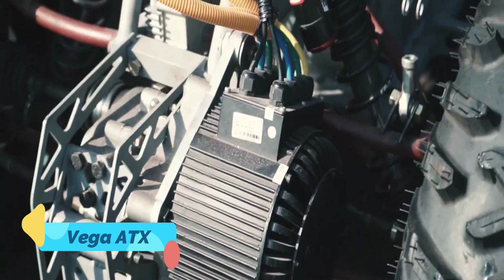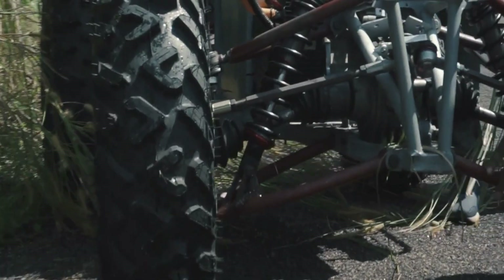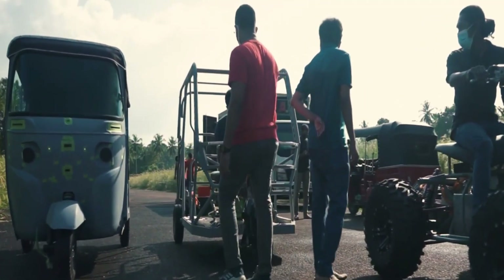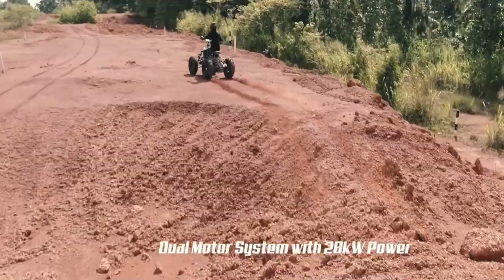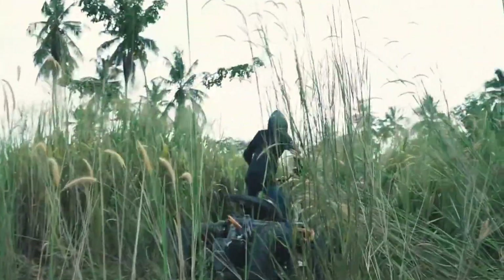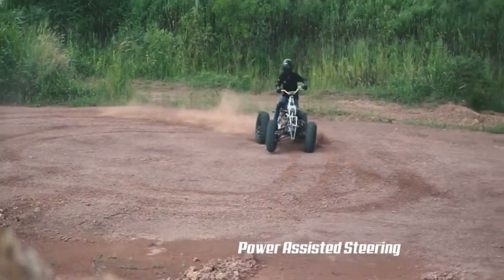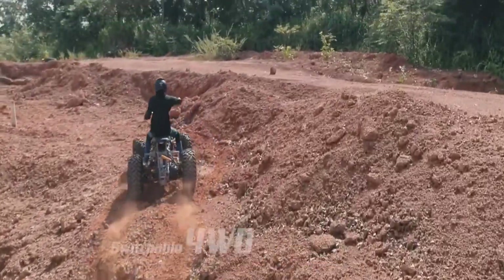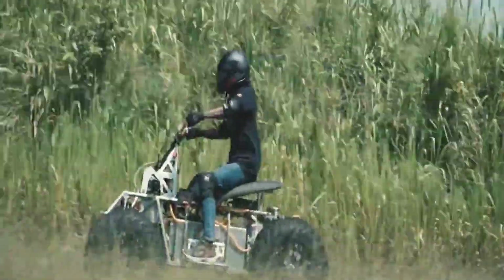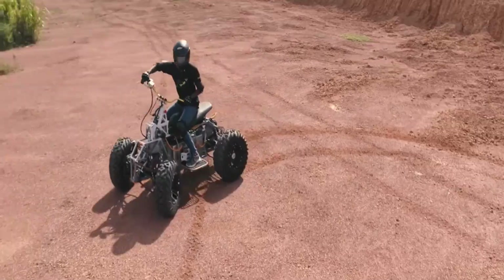The Vega ATX is a sleek electric all-terrain vehicle built for silence, speed, and sustainability. Designed for both recreational and utility use, it combines rugged performance with an eco-conscious drivetrain. Powered by high-torque electric motors and built on a lightweight yet durable frame, the Vega ATX offers precise control and agile handling across tough terrain, from forest trails to rocky hills.